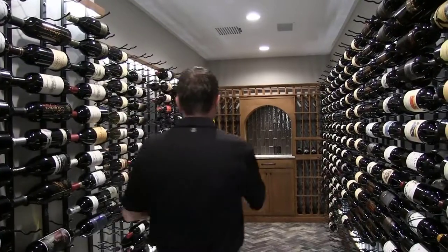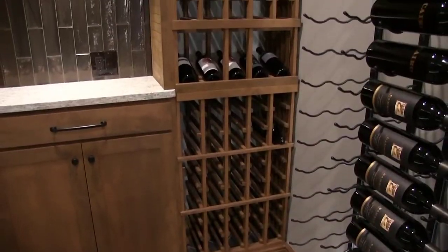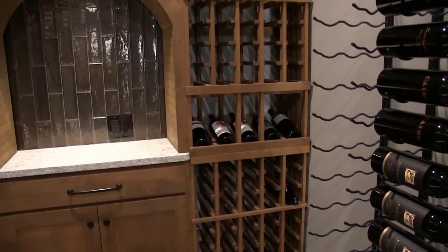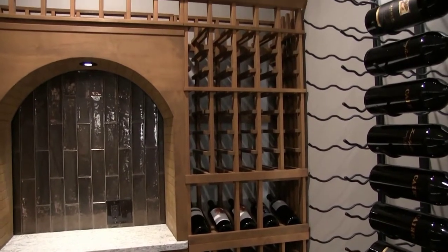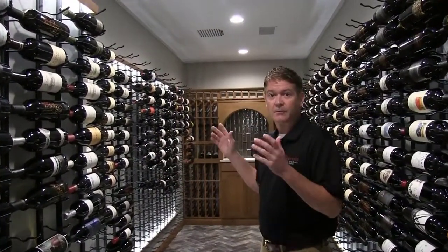We continued with the alder wheat-stained, unlacquered focal wall with the valances along and below on both sides to kind of set off the three-deep vintage view wine racking.